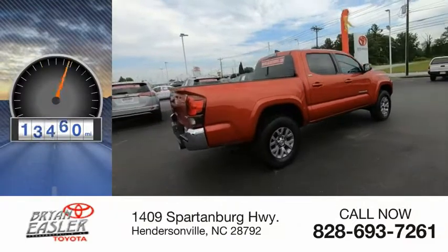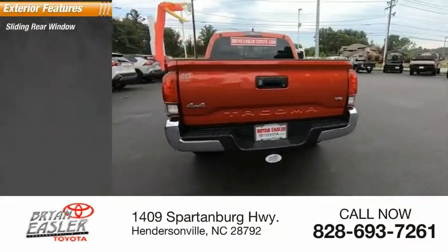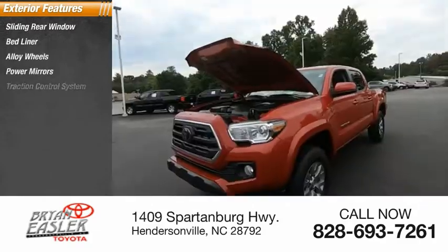This vehicle has less than 20,000 miles. Here are some of this vehicle's great options: sliding rear window, bed liner, alloy wheels, power mirrors, traction control system.